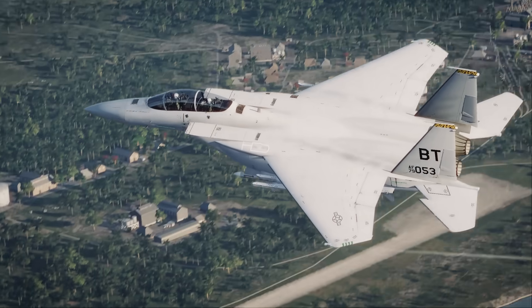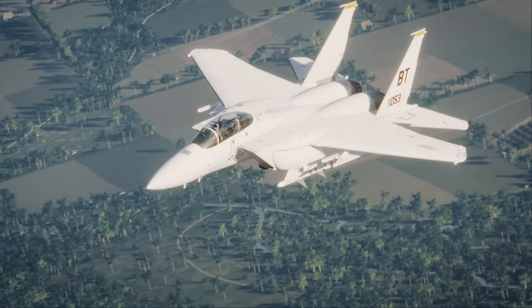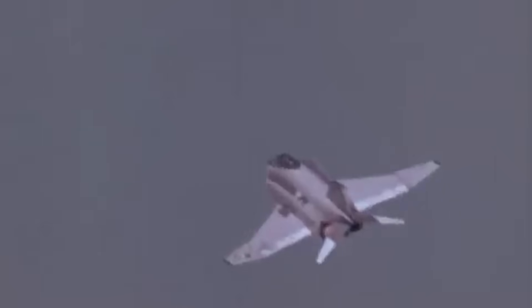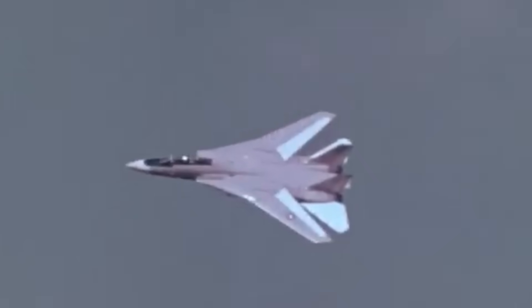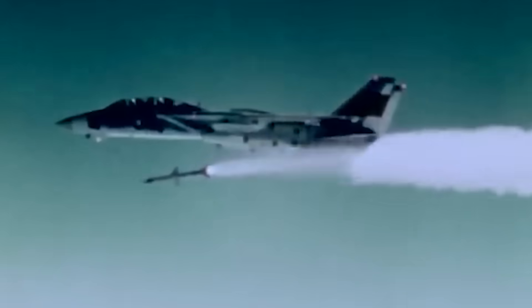The AIM-7F also carried a larger 88-pound continuous rod warhead, improving lethality against tougher or larger targets. Together, these changes gave the Sparrow a new lease on life, allowing it to serve not only on the upgraded F-4E Phantom, but also on newer fourth-generation fighters such as the F-14 Tomcat and F-15 Eagle. By the late 1980s, even certain F-16s were adapted to employ the missile, a sign of the confidence restored in the design.